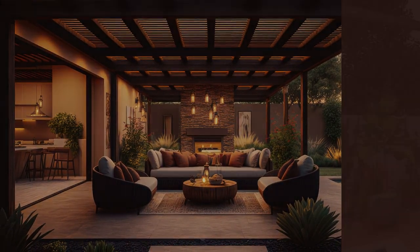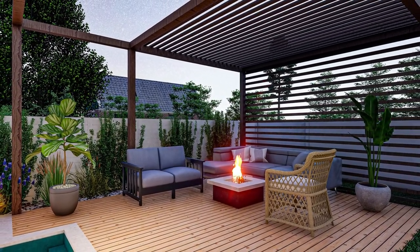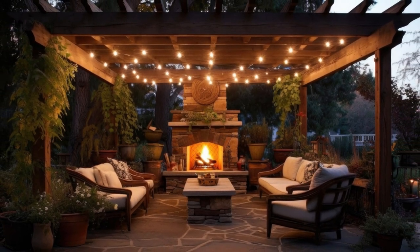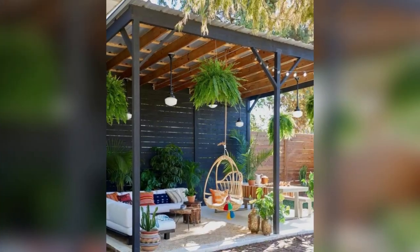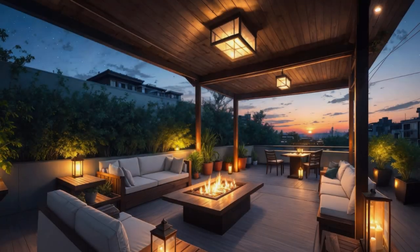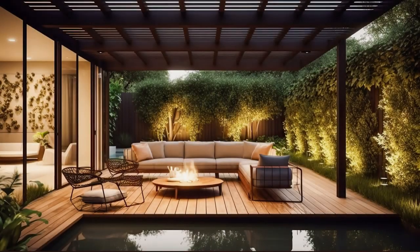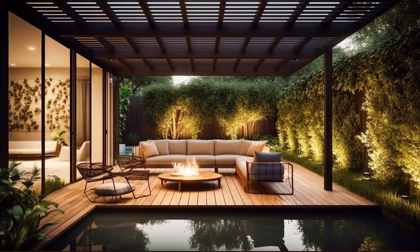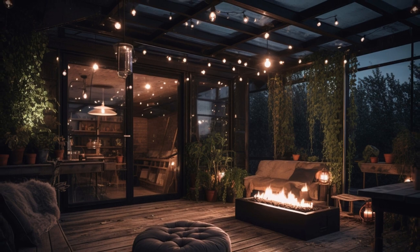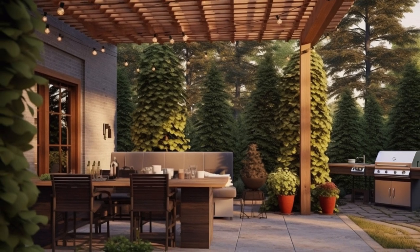When it comes to pergola ideas for decks, you're stepping into a realm of design possibilities that seamlessly bridge the gap between indoor and outdoor living. Maximize your deck's functionality and aesthetic appeal by integrating built-in seating within the pergola's design. These cleverly integrated benches or lounges not only save space, but also create a seamless and inviting outdoor living area, ideal for relaxation and gatherings. Consider the modern ingenuity of adjustable louvered pergolas as well — these versatile systems put you in control, allowing you to finely tune sunlight, shade, and ventilation with precision, making your deck a haven for every season.